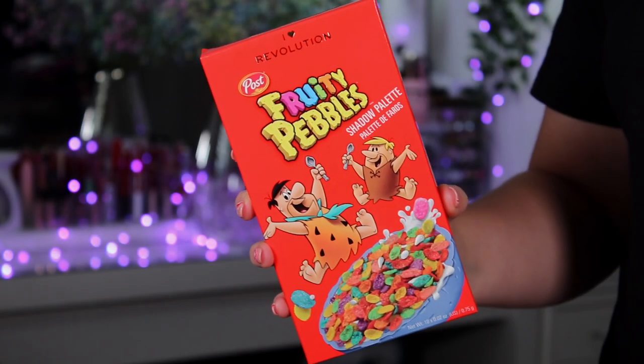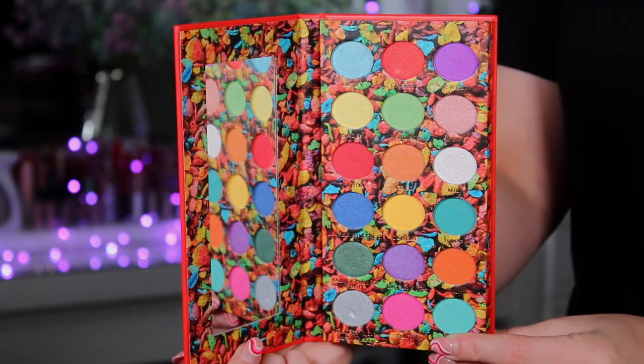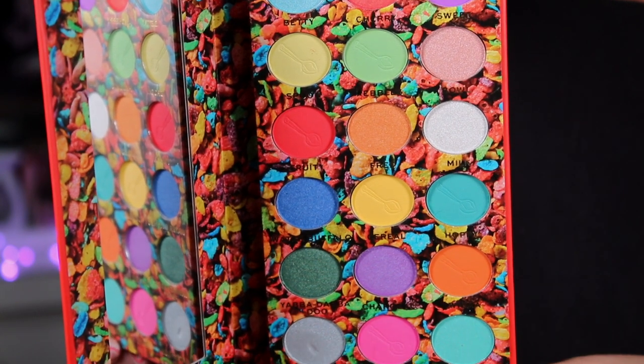Now moving on to the part that excites me the most — the makeup. Starting with the eyeshadow palette from the Fruity side of the collection. This is an 18 pan eyeshadow palette retailing for £15. It is scented so make sure you give it a little sniff when you pick it up, and it also comes with a mirror inside so you can use it on the go.